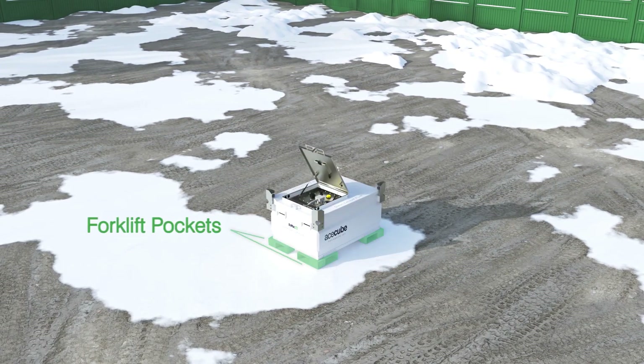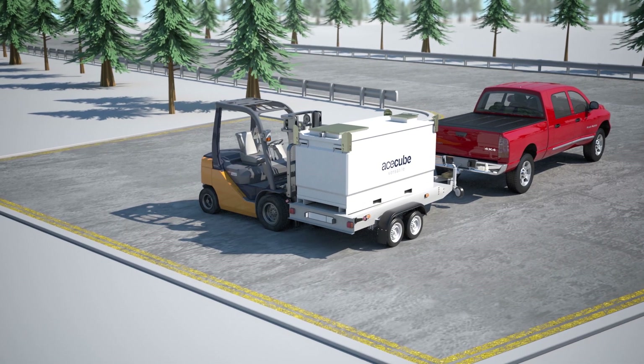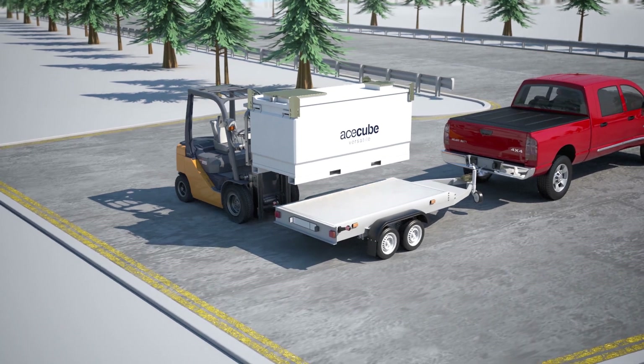It comes complete with bi-directional forklift pockets, galvanized stacking corners, and lifting lugs. It's ideal for easy handling and has a quick setup time.